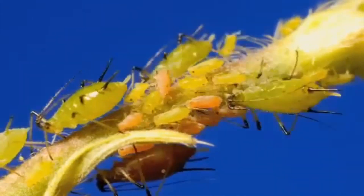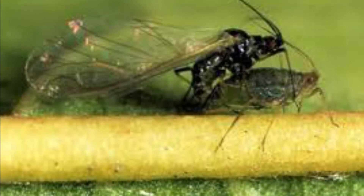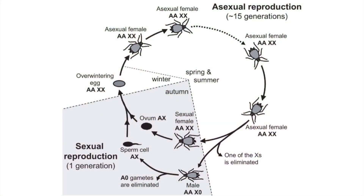When fall comes around in areas that experience harsh winters, females will produce winged females and males that, when they mature, will mate and lay eggs. These eggs can survive the harsh winter, and in the spring the cycle starts all over again. When overcrowding occurs or when food becomes depleted, the wingless aphids will develop wings and disperse to new areas.